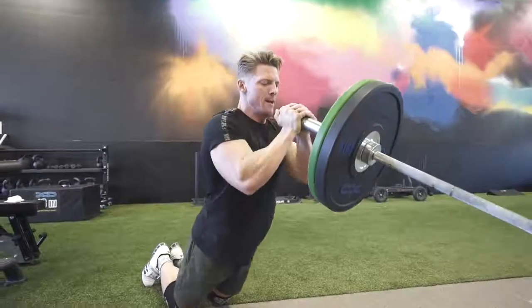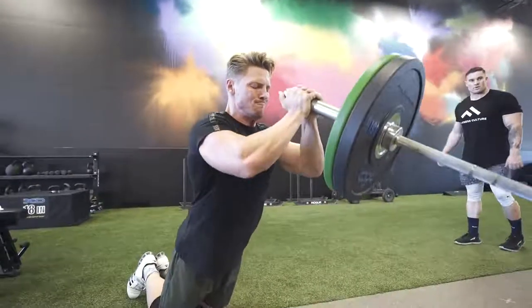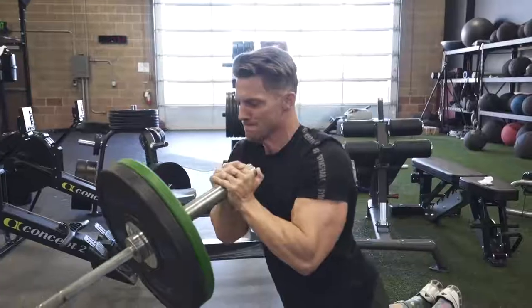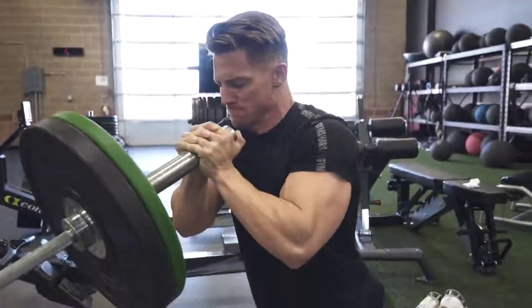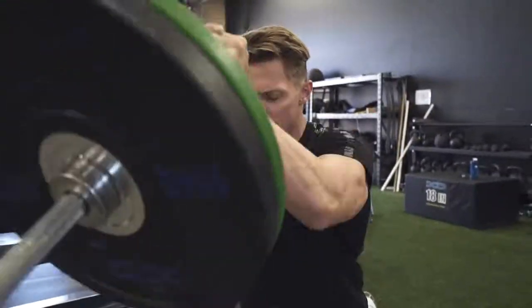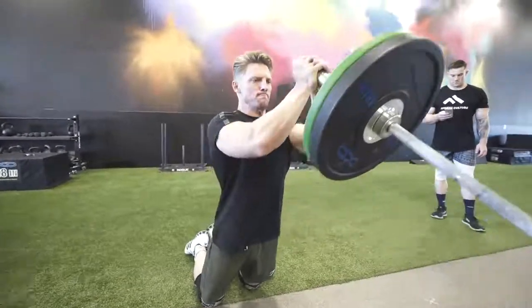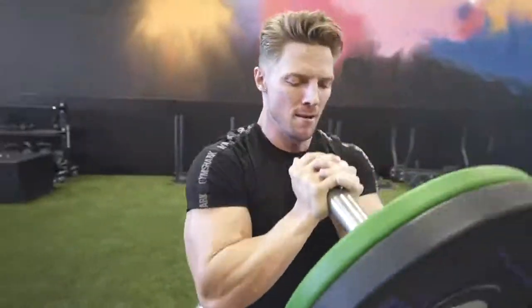My next favorite exercise that I really don't see a ton of people doing — I call them Cook Willis, or you can call them a landmine press. The key on these is to try to touch the elbows. You're not going to be able to, but by forcing the elbows together we're activating the chest, and you're pushing up. You are going to use a little bit of your anterior delts here, but really the goal is to make it more of an incline movement, squeeze with the elbows, and then press up. This is a great movement for your inner chest. We do four sets, 10 to 12 reps. I call it the peekaboo muscles — that upper inner chest.